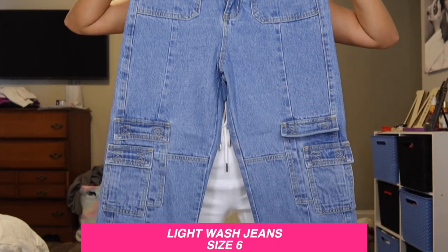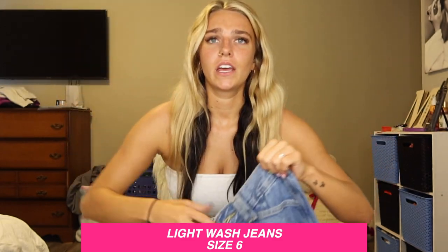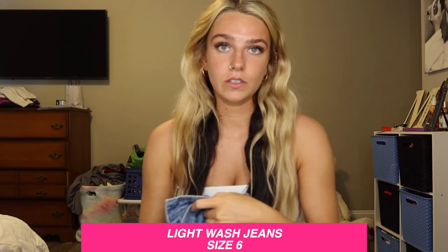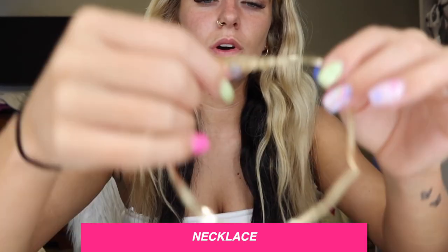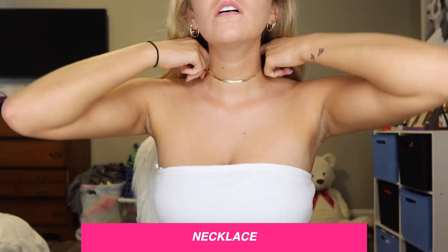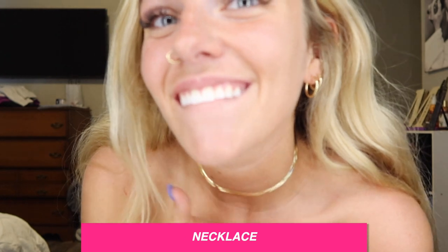My boyfriend Brayden picked out these jeans and they're just different — they have these tulle pockets, which are really cute. I feel like I could wear the Laguna shirt with them, or a cute graphic tee or bodysuit. A lot of things would go with them. There's also one more thing — a gold flat chain necklace. I'm not even going to try to pronounce what it's called but look at that — it looks so good with my earrings.